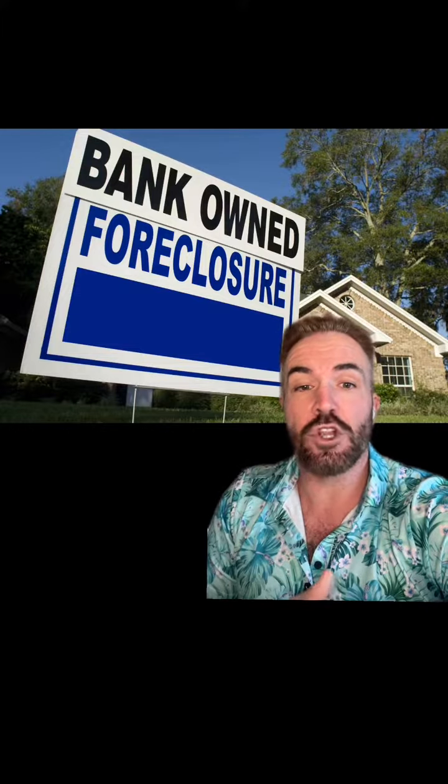Here's how you can purchase a foreclosure with a loan. As a mortgage lender, a lot of my clients call me up and ask, can you lend on a foreclosure?